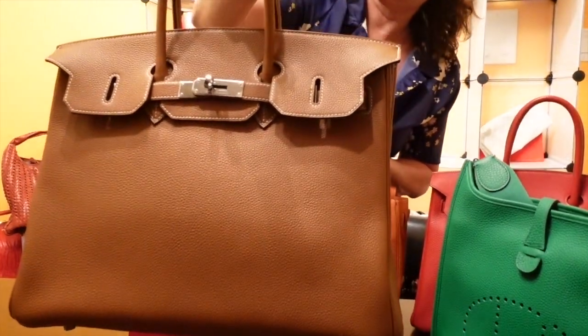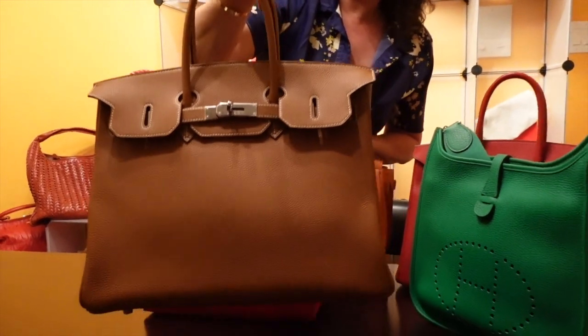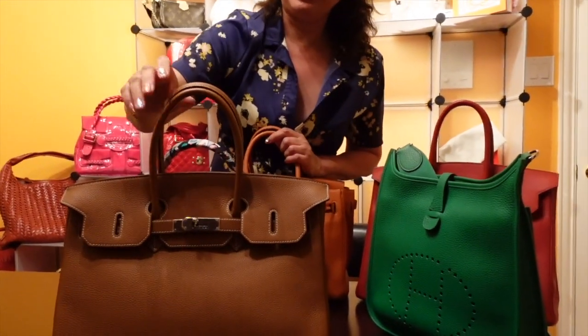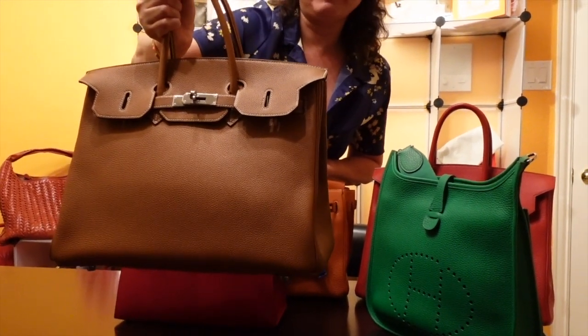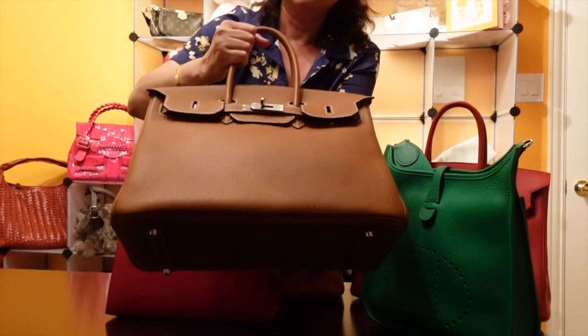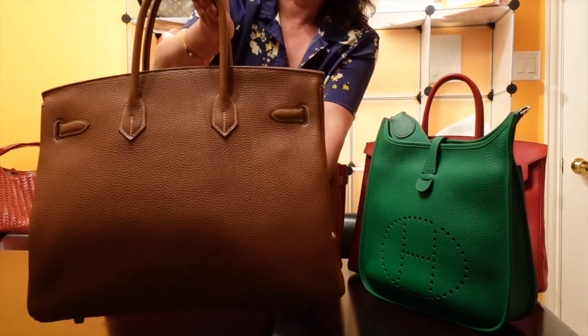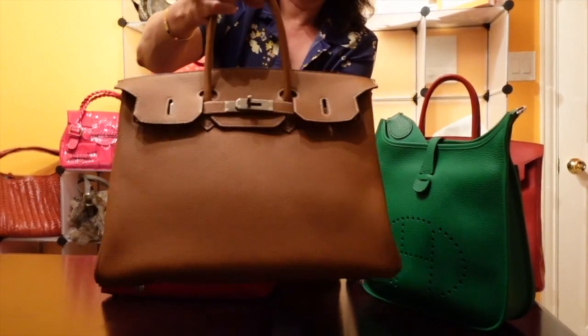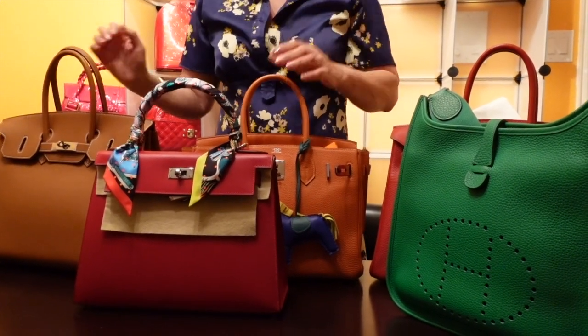The third purchase is this Birkin 35 in gold. We all know gold is one of the most highly sought-after colors, so I figured I needed to get one. I've probably only used it less than five times, and I've owned it for 10-plus years, so it's almost new. I'm waiting for the big bag to come back into fashion so I can start carrying it again.